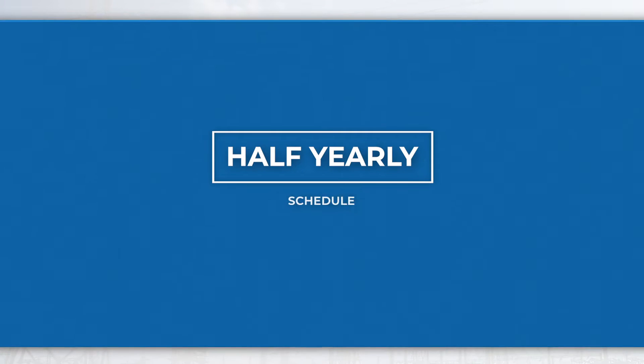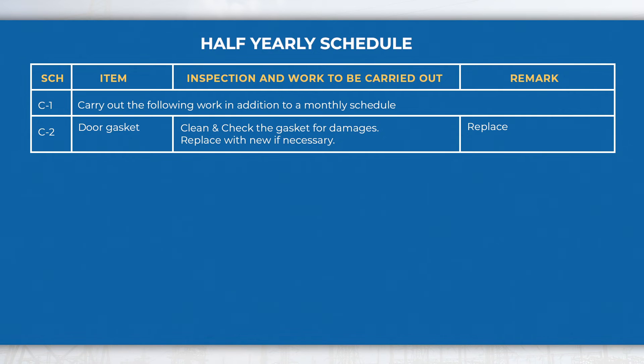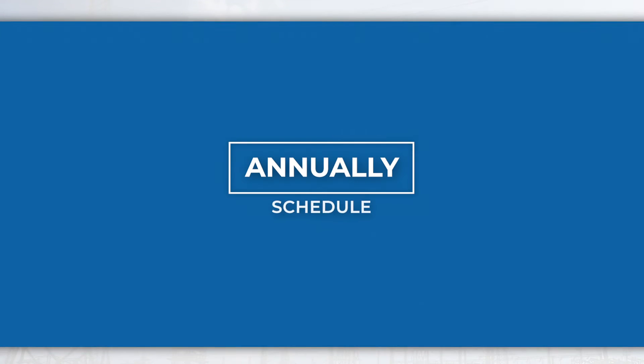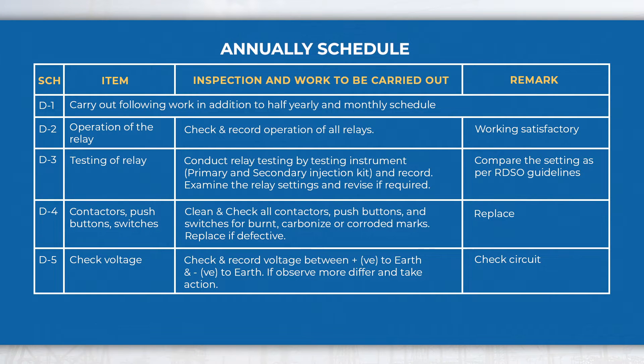Half yearly schedule: In the half yearly schedule, perform activities like checking of the door gasket — if found damaged, replace the gaskets — in addition to monthly schedule activities. Do the relay testing, check contacts, push buttons and switches, check the voltage between positive to earth and negative to earth, etc., in addition to half yearly and monthly schedule activities.